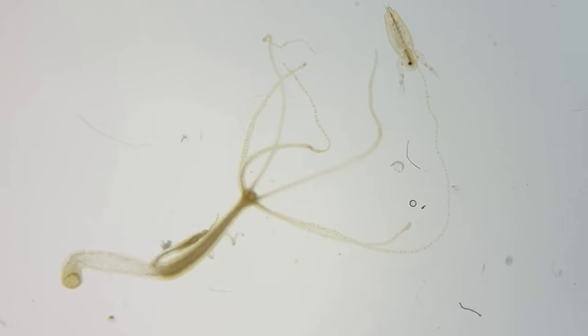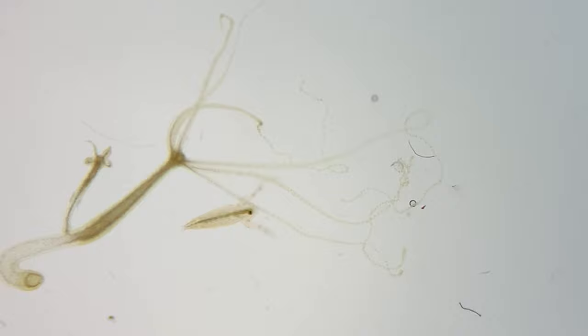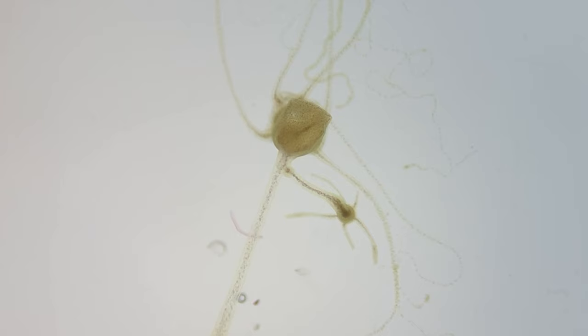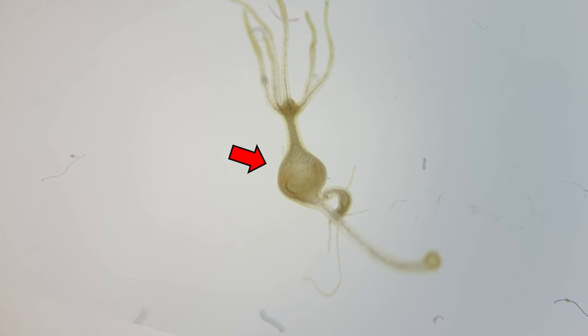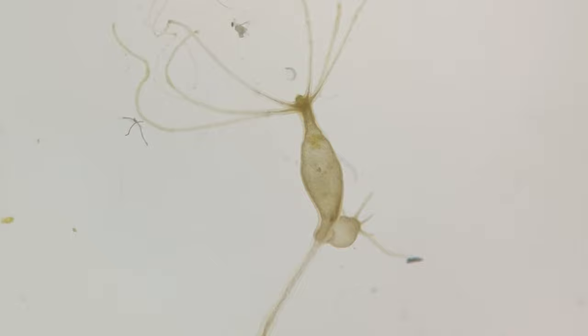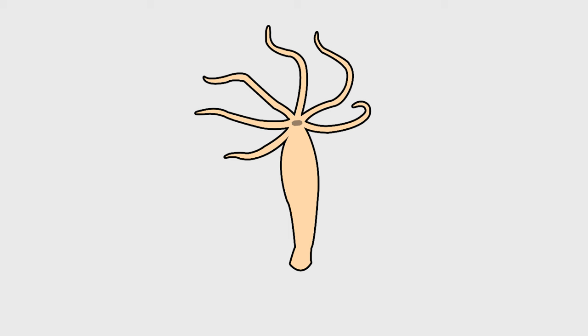Let's observe how hydra hunts water fleas. First, the water flea is very active. However, soon hydra catches the water flea with its tentacles in one swift motion. Let's see the hunting scene again. Once caught, hydra slowly swallows the water flea. The water flea is still alive. Hydra places the water flea in its gastrovascular cavity and secretes digestive enzymes to slowly digest it. The water flea transforms into liquid.